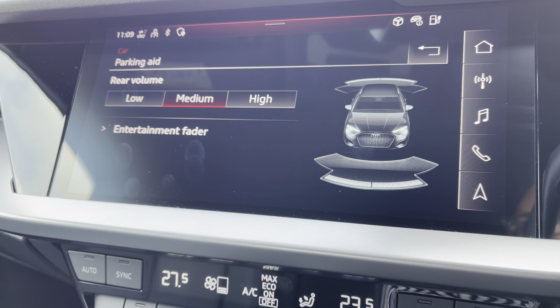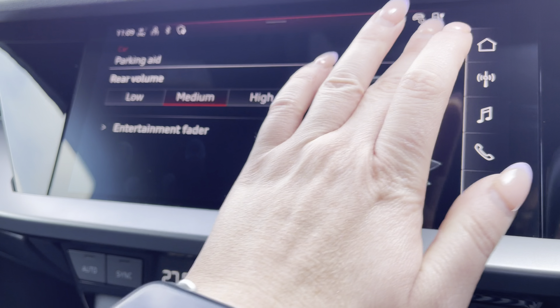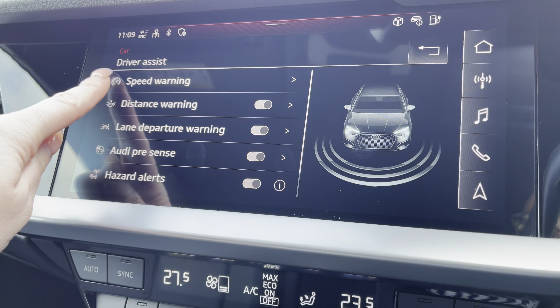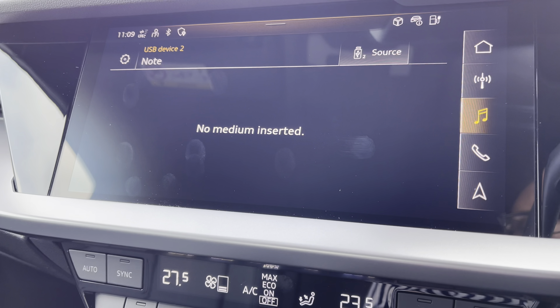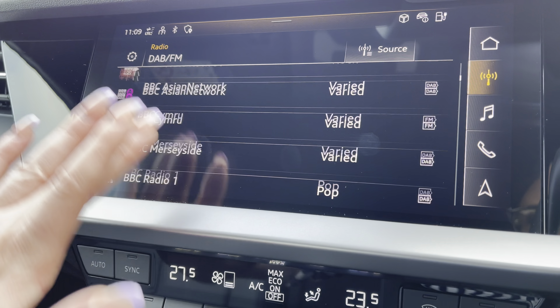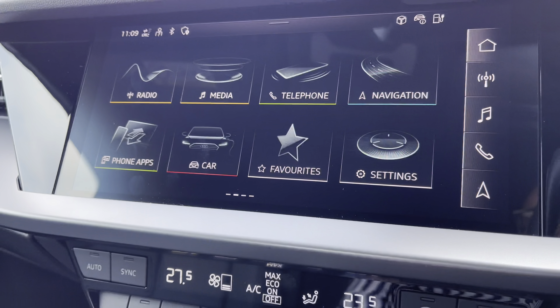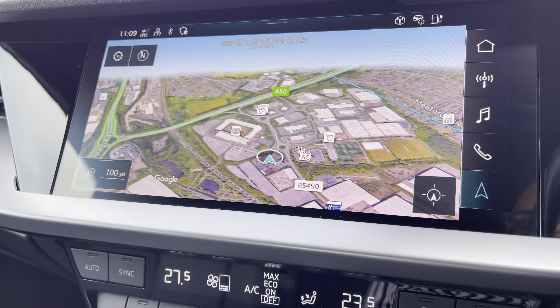Parking aid for rear with volume settings of low, medium and high to help fit in those tight spaces. Driver assist to give you those pre-warnings on the road ahead. Intermediate to have all your favourite apps stored in one place. Radio to choose from a selection of your favourite DAB and FM radio stations and the navigation map in 3D to help you easily find your desired destination.